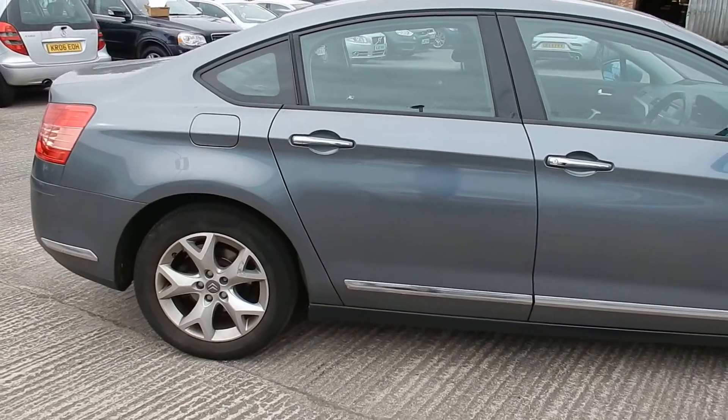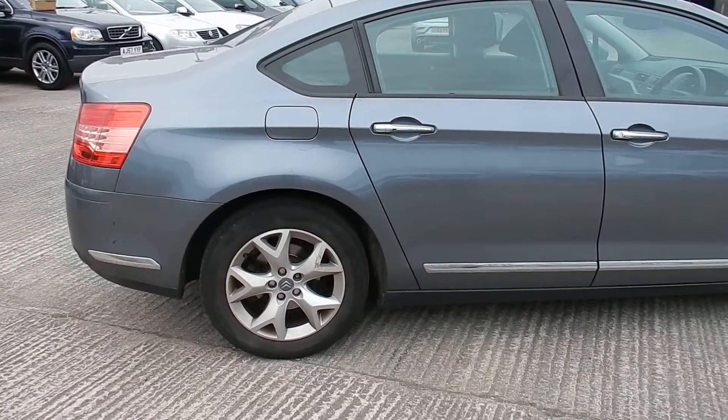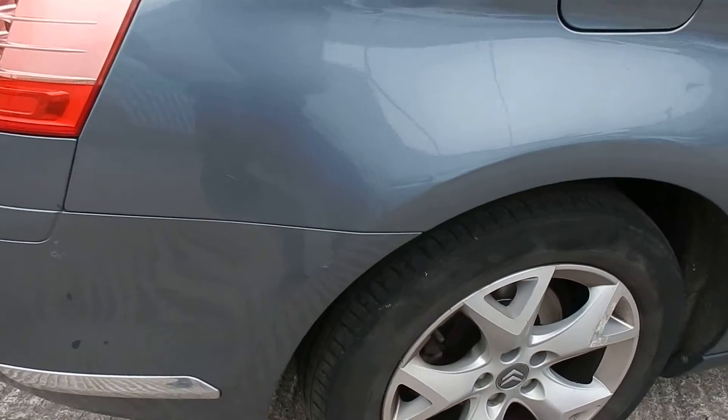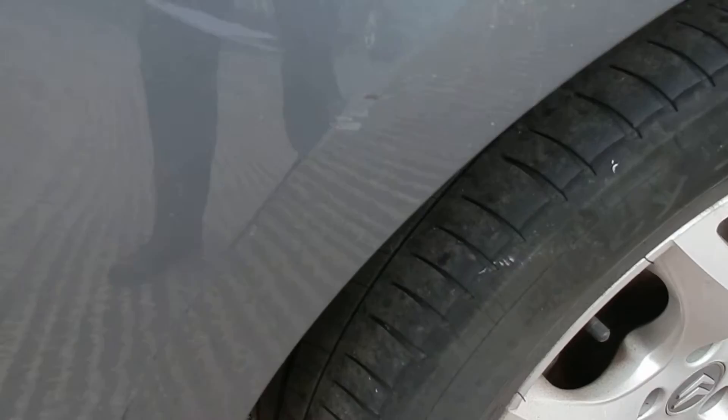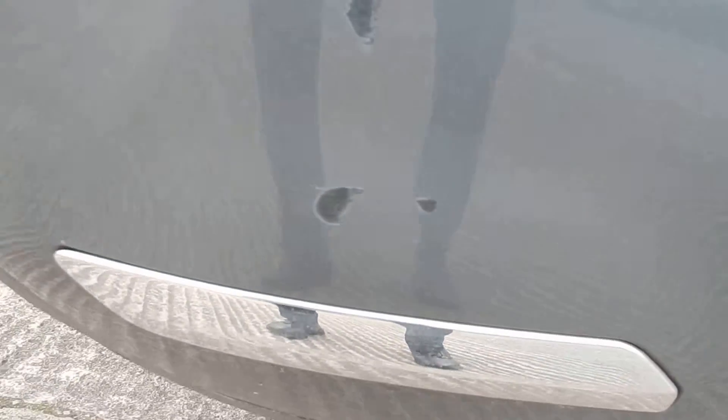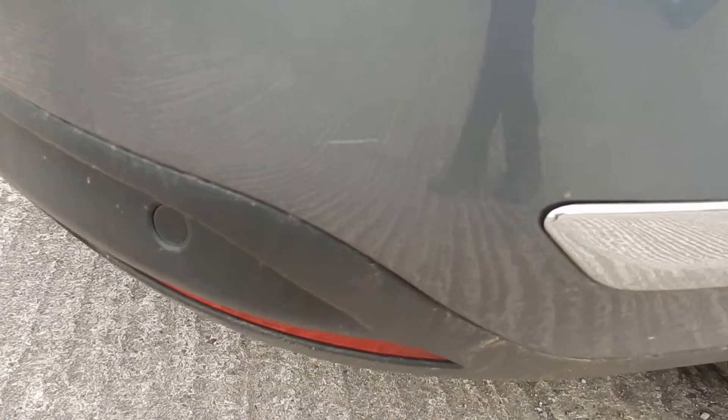Coming round to the rear of the car. Just on the back bumper at the wheel arch — bit of damage there near the wheel arch. Then the paint is missing right on the corner. Small scratch there as well.